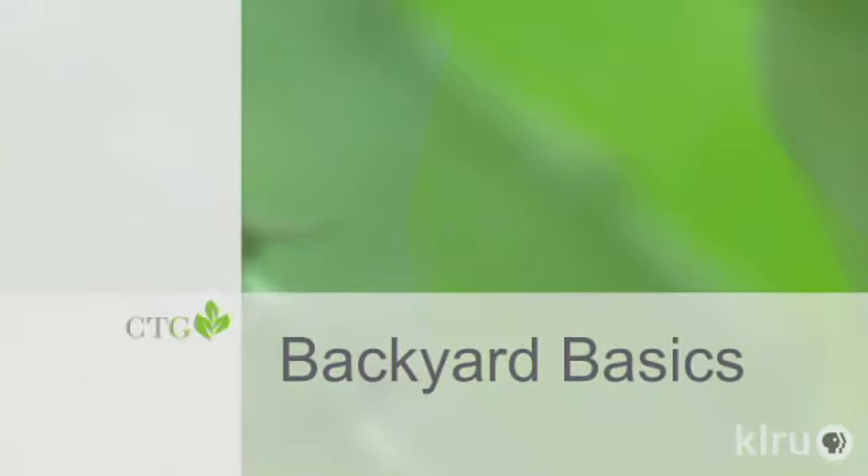This week, our friend Daphne is on break for AgriLife Extension Travel. Right now, let's check another of our good friends, John Dromgoole, for Backyard Basics. Hello, gardening friends. Welcome to Backyard Basics.